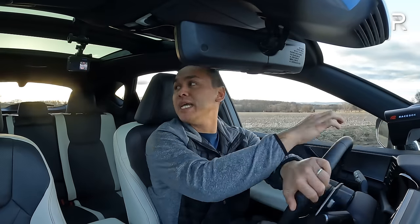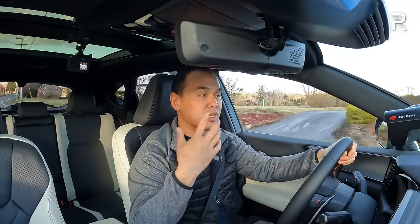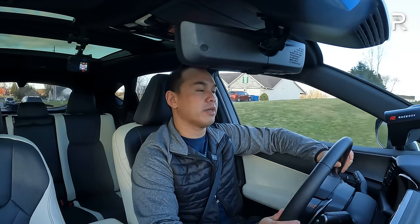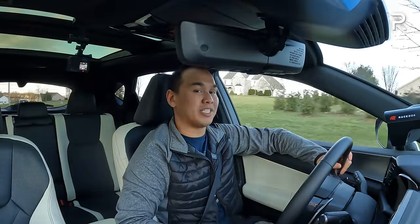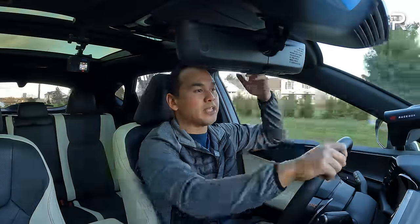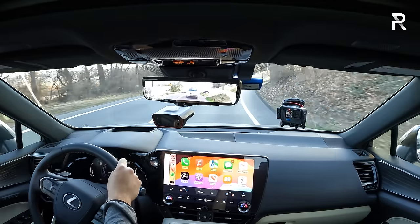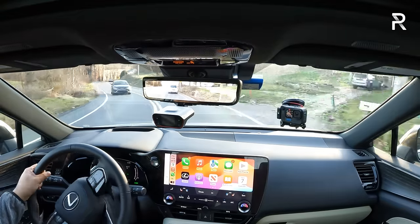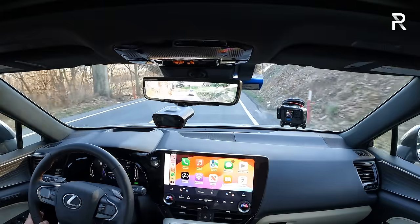The only downside is the four-cylinder noise — the turbo 2.4 isn't quite as loud. With the plug-in hybrid you also get the option of pure EV driving up to 37 miles. In normal mode the steering gets lighter and throttle response softer — the car is just comfortable and quiet inside. I didn't hear a single squeak or rattle, and that's what I really appreciate about Lexus — their build quality is incredibly solid. You really feel that.